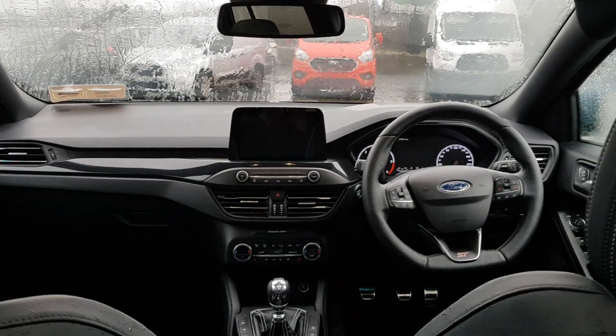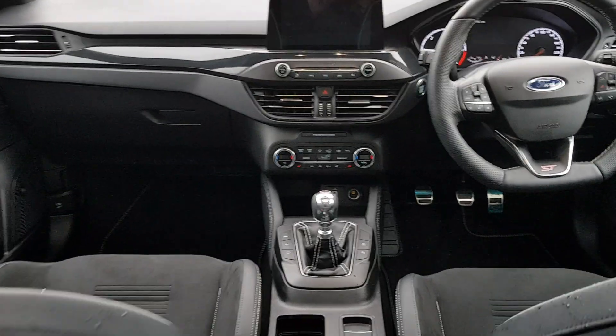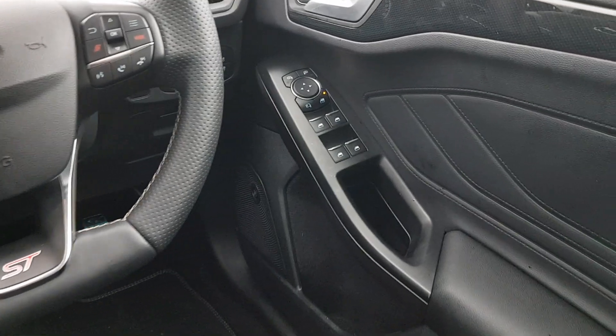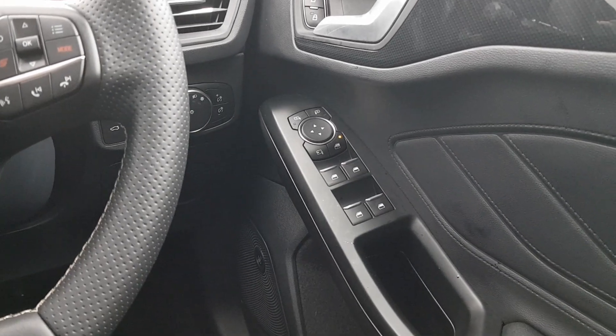The interior of the vehicle is also fully equipped with a panoramic sunroof, front performance Recaro seats which are electrically adjustable, a Bang & Olufsen sound system, all four electric windows, and power-fold electrically adjustable wing mirrors.